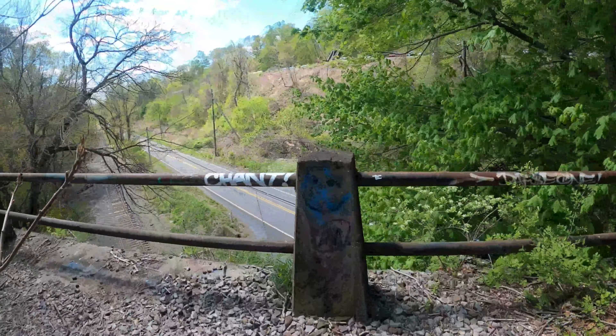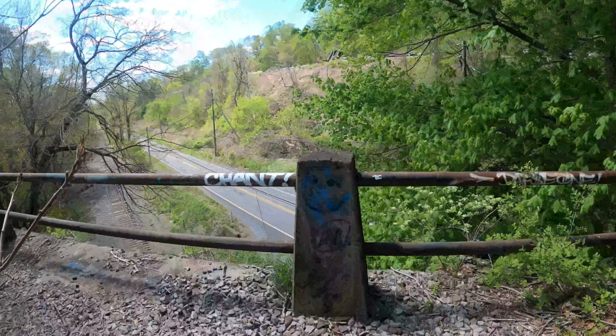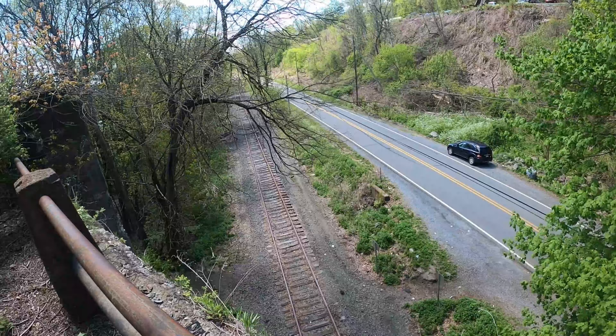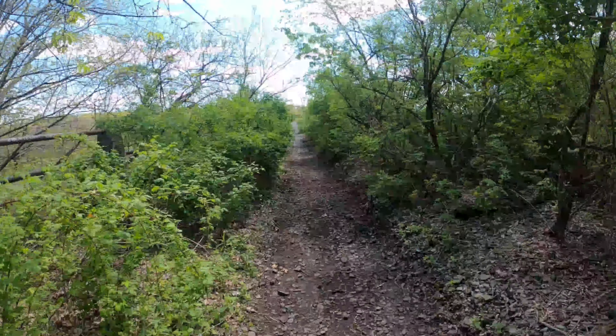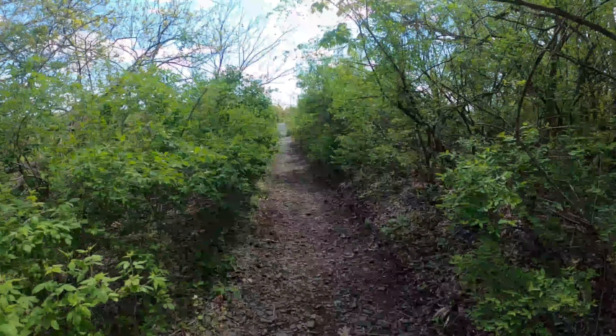Down here is where I parked — right here, my truck's behind those trees. What we're gonna do is try and find this hole to get down into this graffiti area.